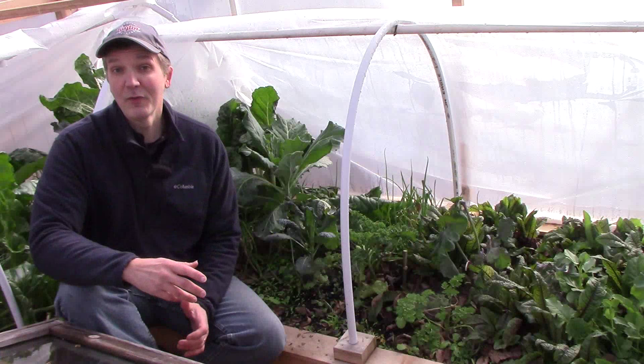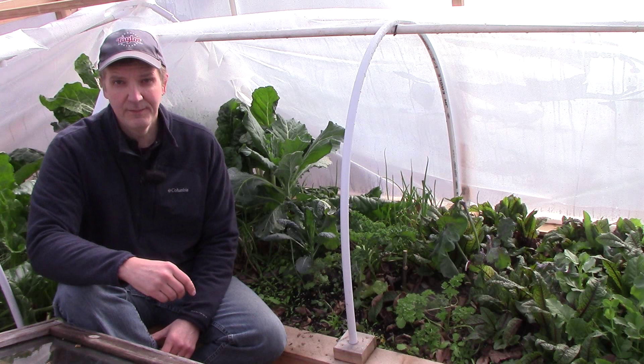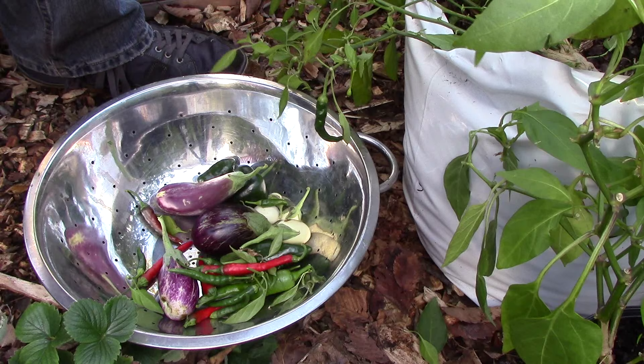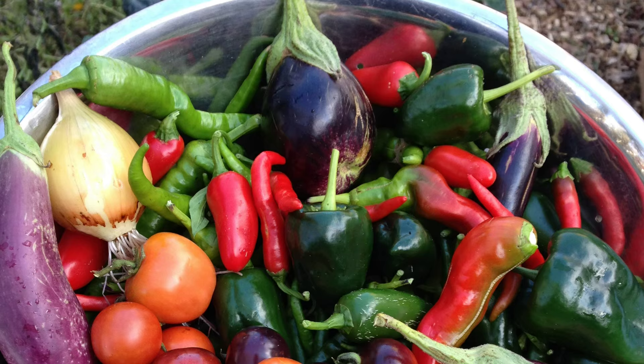With freezing temperatures in the forecast in mid-November, it was time to harvest the last of our summer crops and to protect some of our cold hardy crops from the cold to extend their growing season. We grew all of our peppers and eggplants in containers in the front yard this year. With freezing temperatures expected, we brought all the pots out back and harvested all the peppers and eggplants. We also harvested the last of our tomatoes from the backyard.